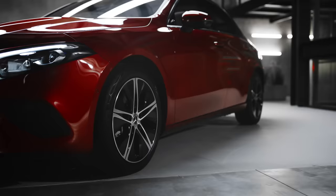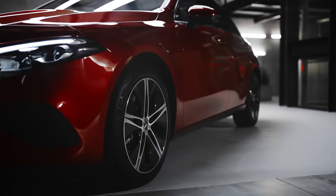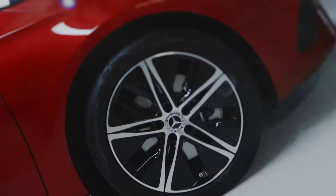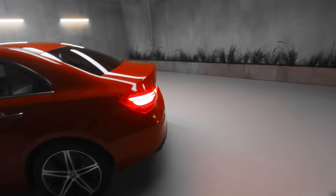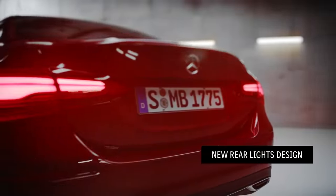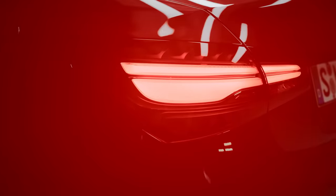Looking at the side of the car, you'll see that this new A-Class Sedan comes with optional 18-inch wheels. And at the rear of the car, we have a new rear light design. What's also new — every A-Class comes with LEDs on the rear from now on.